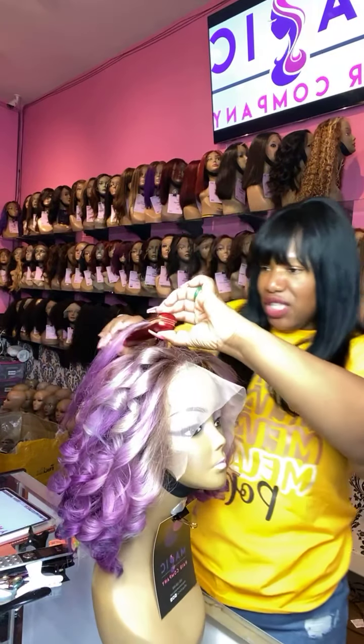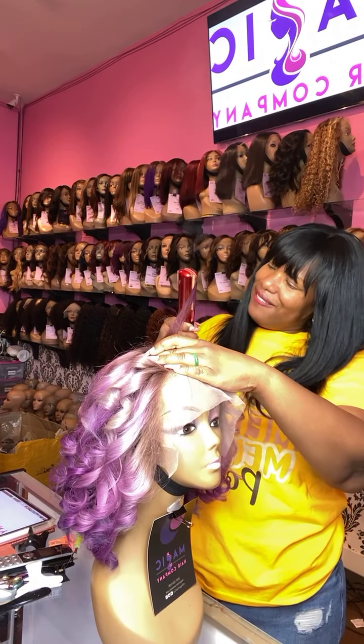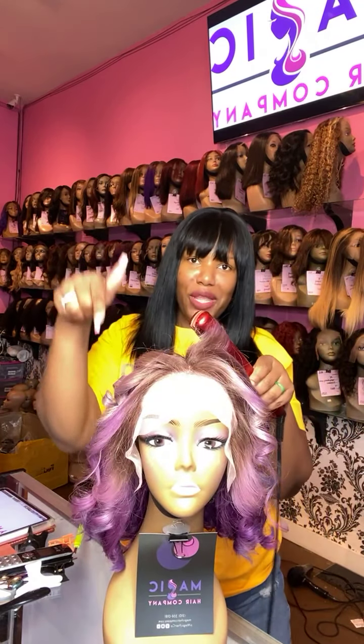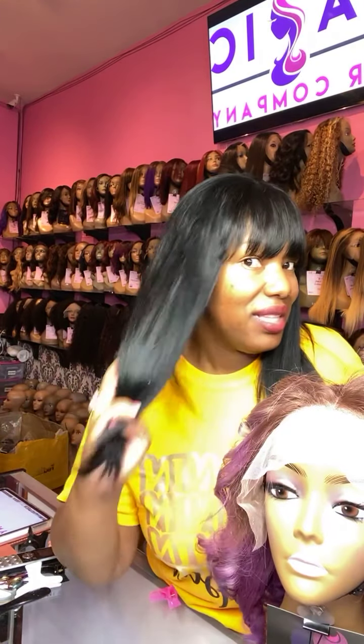Okay, this is my last curl here. I'm going to brush her out. Let me know in the comments below if you guys have any questions. Don't forget to like, comment, and subscribe.